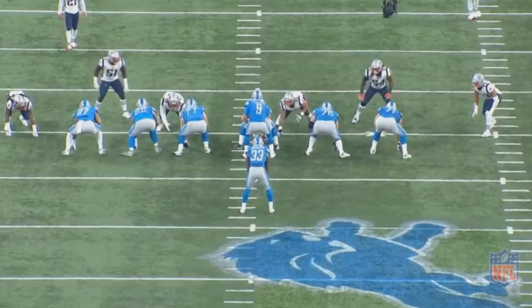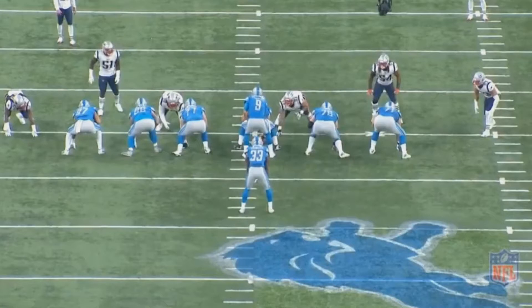All in all, 2018 was a pretty disappointing season for the Detroit Lions. However, one of the bright spots was Kerryon Johnson — and by the way, that name Kerryon is simply just perfect for a running back.